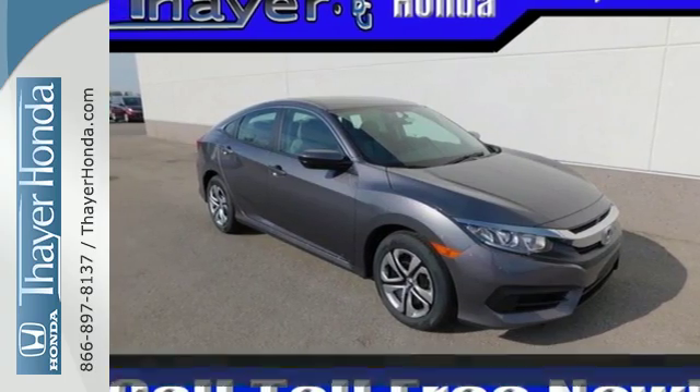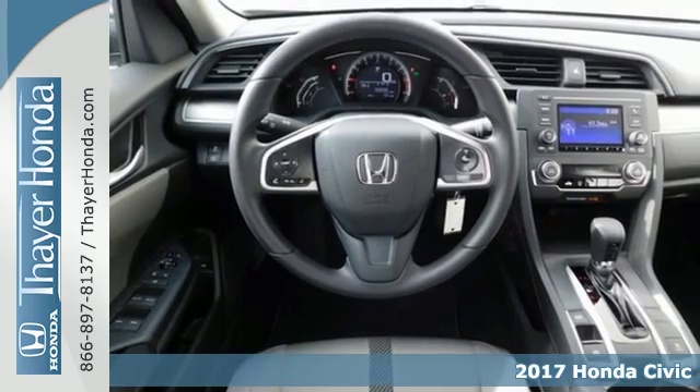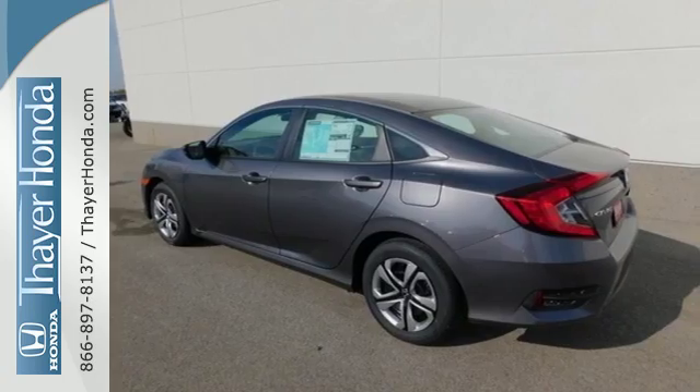It's a 2017 Honda Civic sedan. Aggressive by design, with a fierce shape and agile handling, the Civic looks and feels perfectly suited for your life.